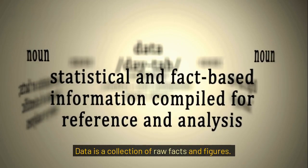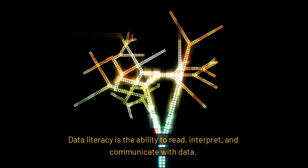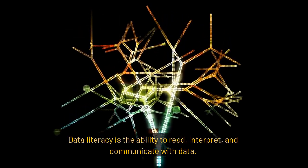Data is a collection of raw facts and figures. It can be anything from numbers, text, images, or even sounds. But data alone has no meaning unless we process and analyze it to derive useful information. Data literacy is the ability to read, interpret, and communicate with data.